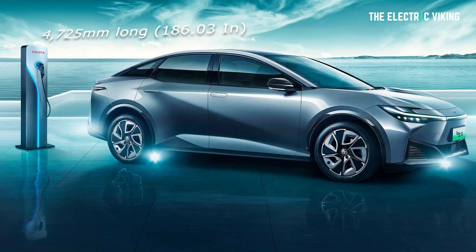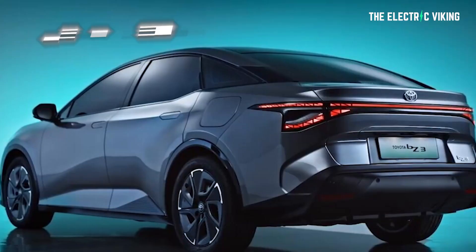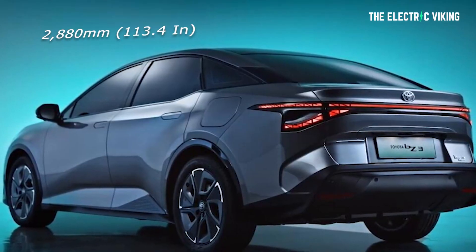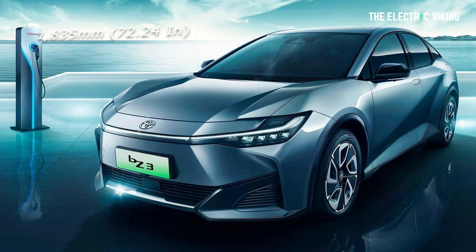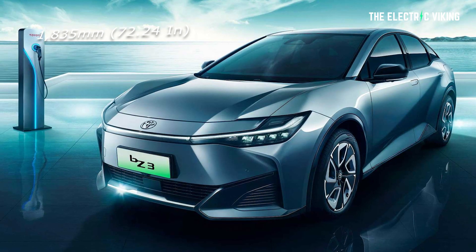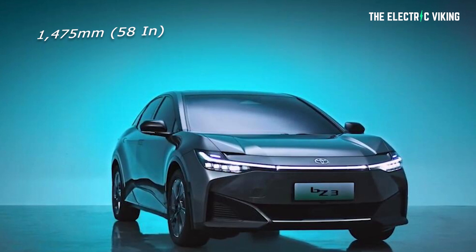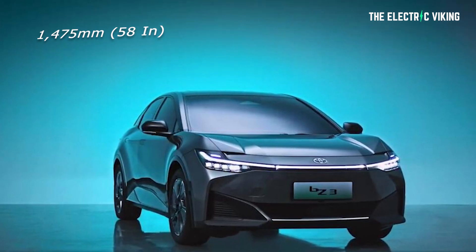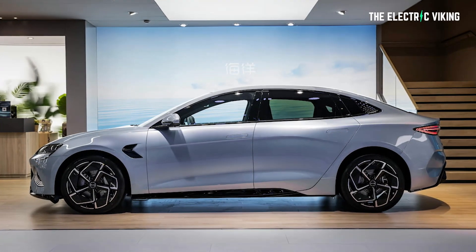The new Toyota BZ3 electric car. It's 186 inches long, that's 4,725 millimeters. Wheelbase: 113.4 inches, that's 2,880 millimeters. Its width is 72.24 inches, that's 1,835 millimeters. And its height is 58 inches, or 1,475 millimeters. In fact, it's almost the same exact size as the BYD Seal.